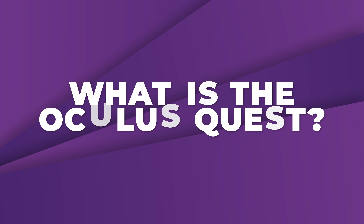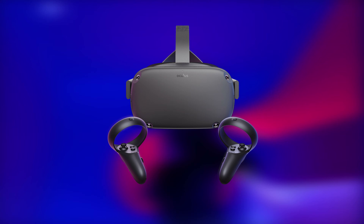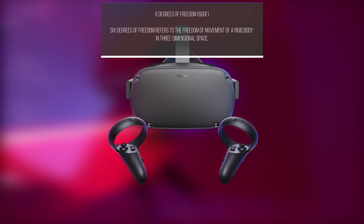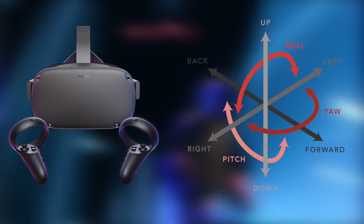Now let's dive right in — what is the Oculus Quest? The Oculus Quest is an all-in-one virtual reality headset that comes with two controllers that provide 6 degrees of freedom. This means it will not only track rotation of both headset and controllers, but positioning as well.